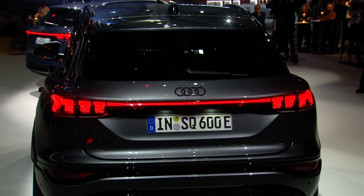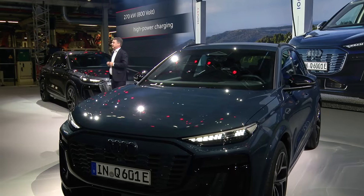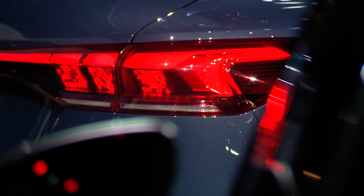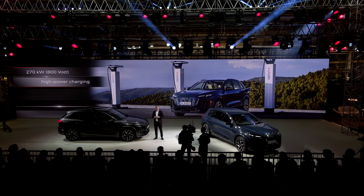Personal infotainment and connectivity will reach a new level. Charging is super fast — the 800-volt system allows for 270 kilowatt high-power charging. The team put a lot of effort into the best possible driving experience, combining great driving dynamics with comfort and safety. With all these technologies, we bring Vorsprung durch Technik to our customers, and the Q6 e-tron is the starting point for the next era of Vorsprung.